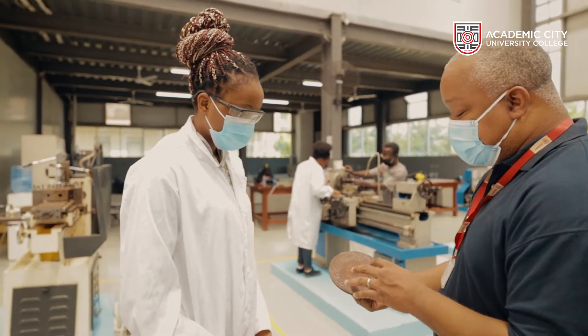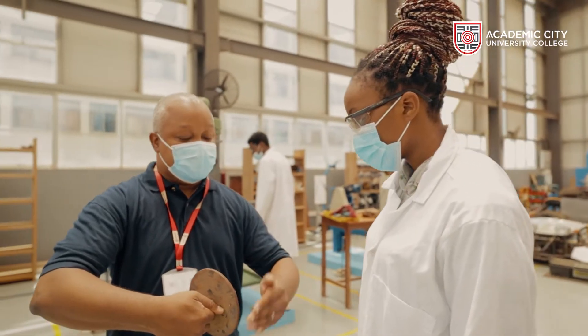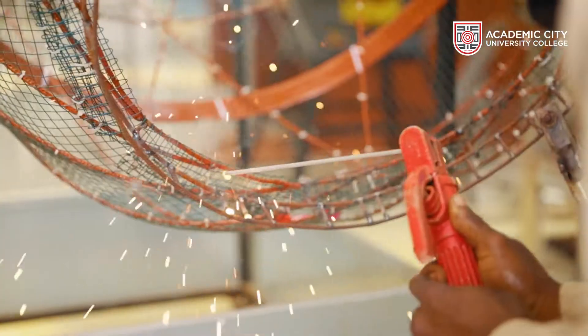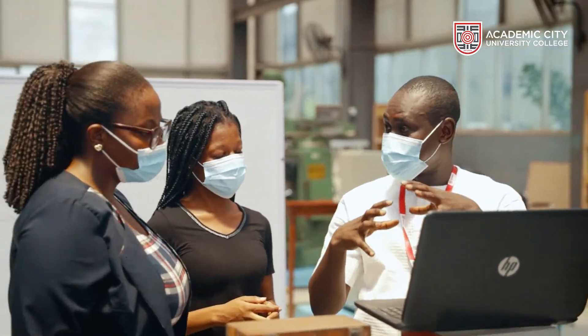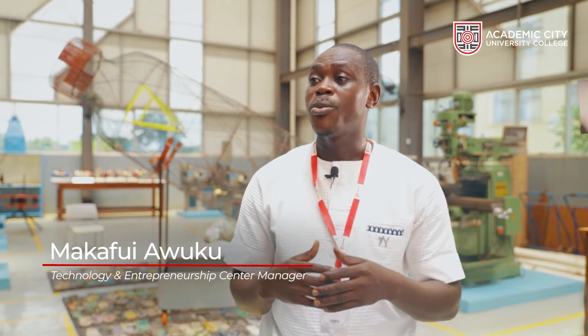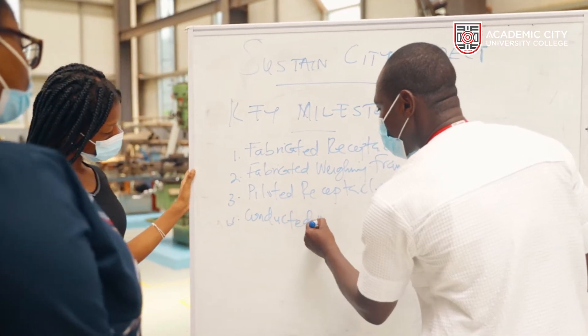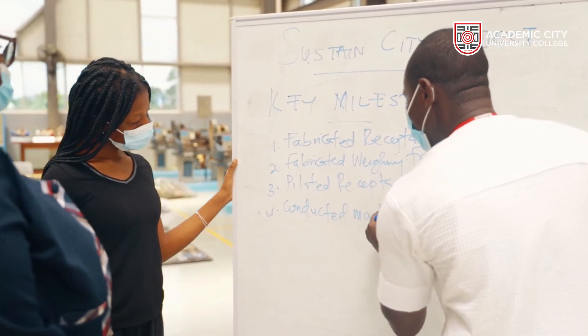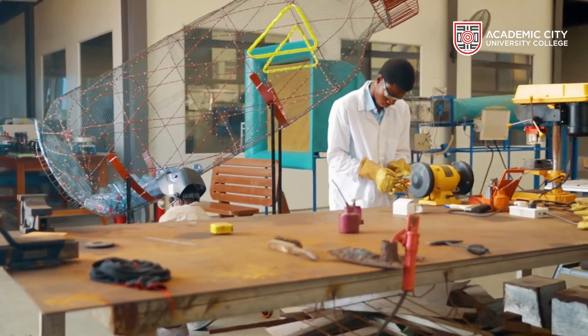Once you come up with an idea for a product, we help you first of all to incubate that idea — looking at the various aspects of things you need to consider on the engineering side, on the business side, on the marketing side. We develop conceptual notes for projects, business model canvases, timelines and key milestones that need to be achieved. We also come up with the resource needs and develop teams, so everybody is clear on what their responsibilities and roles are regarding these projects.